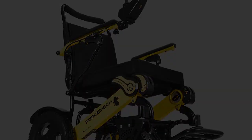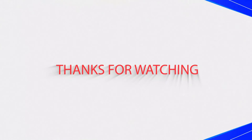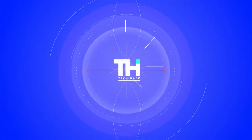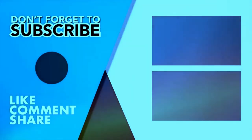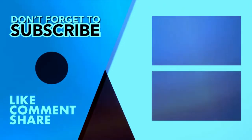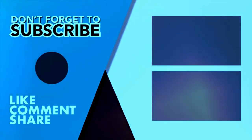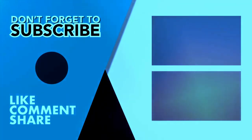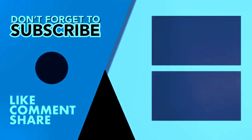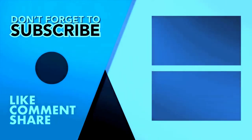If you liked this video and would like to hear more from us, please hit the subscribe button down below. Thank you very much for the support.